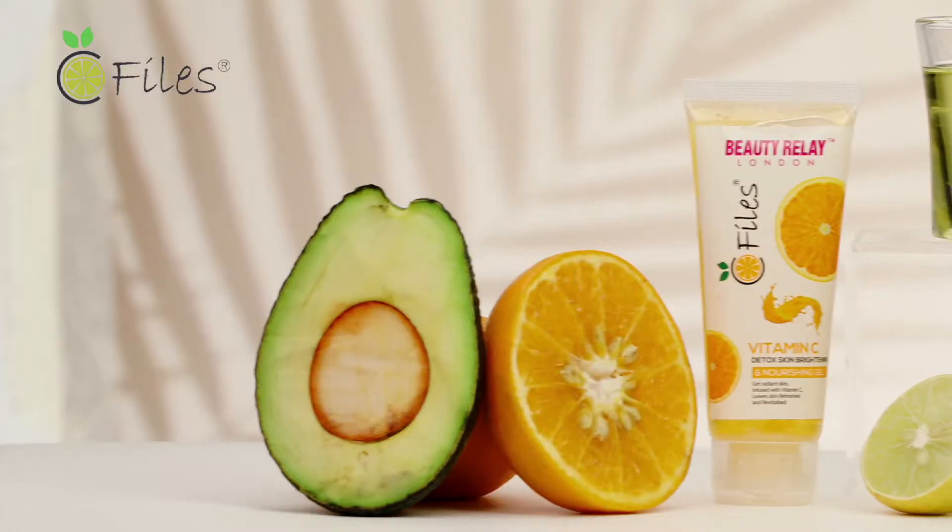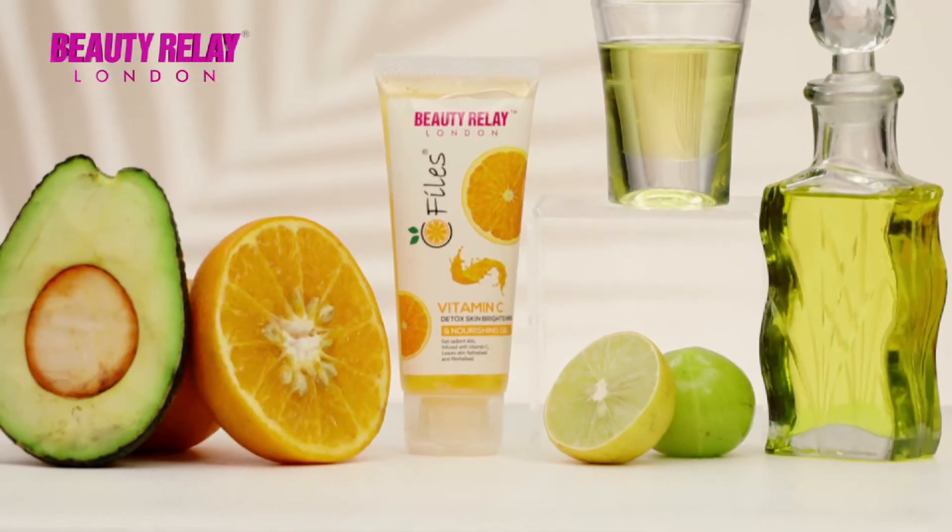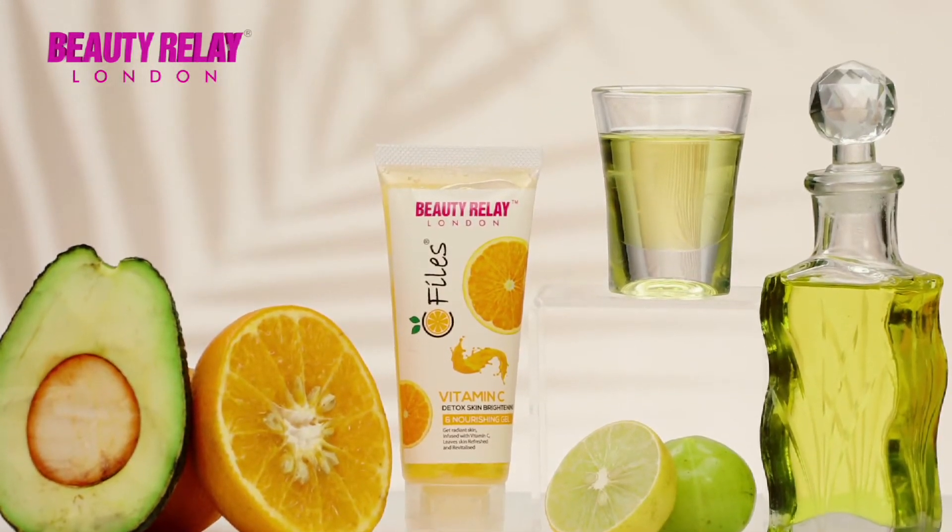It moisturises skin effectively as it has the power of goji berry, orange, citronella oil, eucalyptus oil, lemongrass oil, kakadu plum, grapefruit, lemon oil, vitamin E, amla and avocado oil.